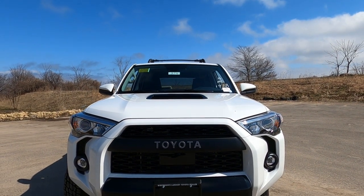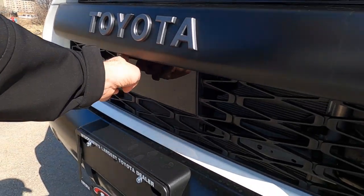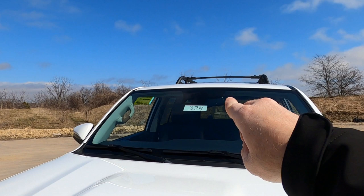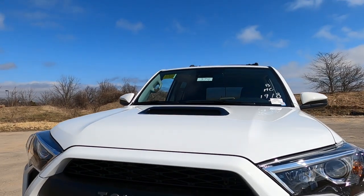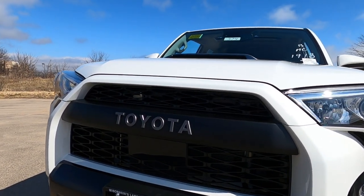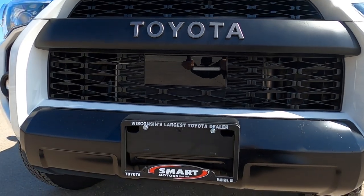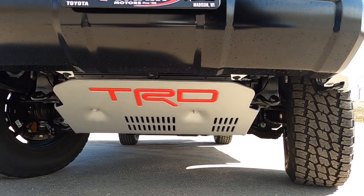This little box right here up front has a boatload of technology, and there's also an additional one up there in the mirror. They work together with all kinds of safety features as part of Safety Sense 2.0: pre-collision detection, pedestrian detection, lane departure detection, and dynamic radar cruise control — a ton of sensors working together to make this a safe vehicle.